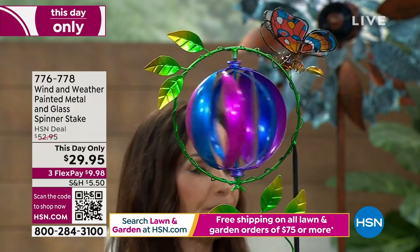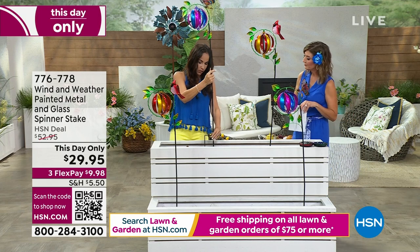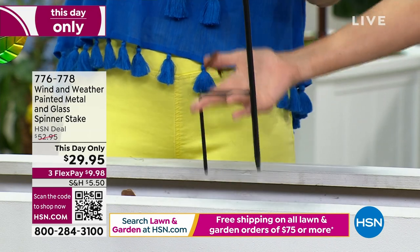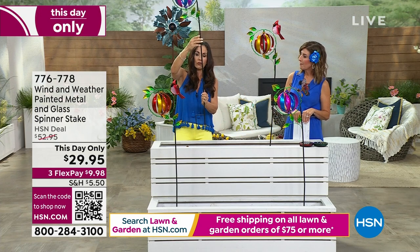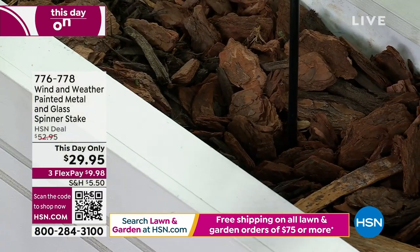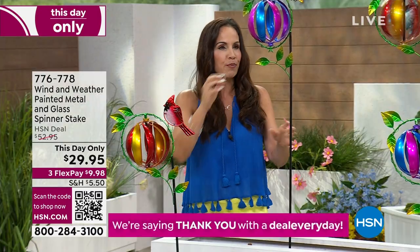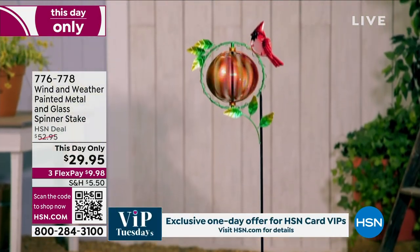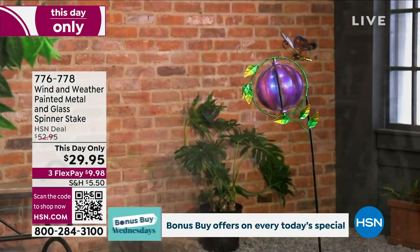They're easy to install because you're getting the pole — a 48-inch tall stake. You're just going to screw together a couple of pieces and that's it — no hardware needed. You put it right in the ground or in a planter and start enjoying. These are going to add some immediate movement and color. Maybe you have a dead space where you want some color, some movement, some interest — this is absolutely perfect. They're going to be gone in a heartbeat, so don't miss out. We're giving you incredibly beautiful, high-quality pieces.